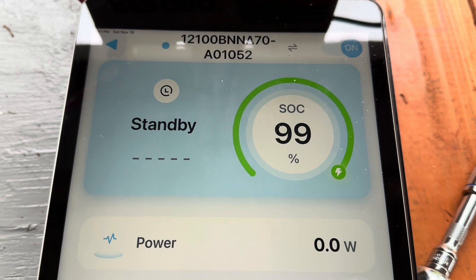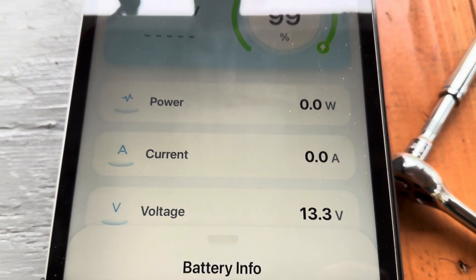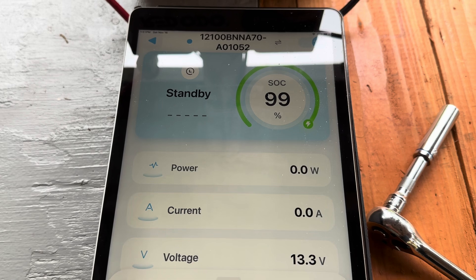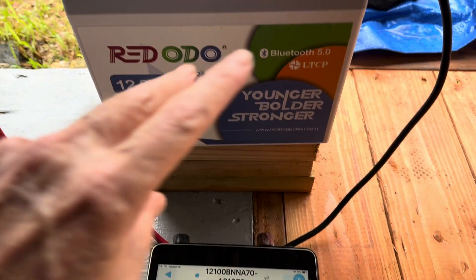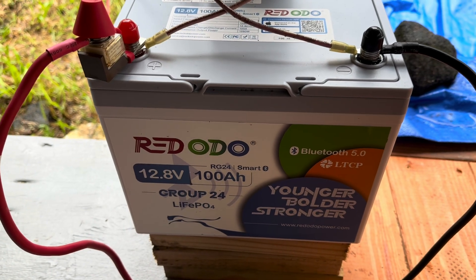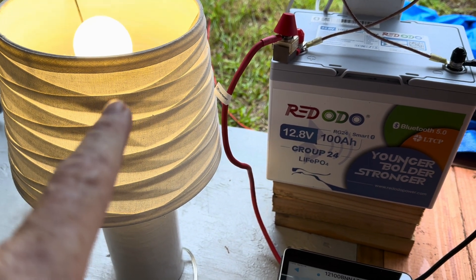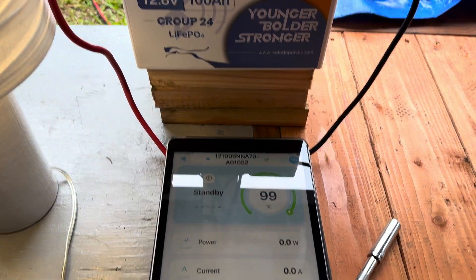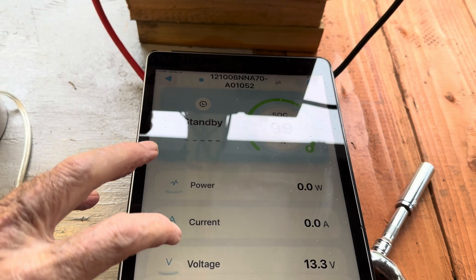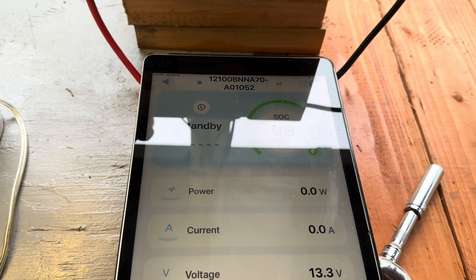Now we can look at the app — 99% full. Let's put a current on it and see if the app will show us what we're drawing. All I needed was a 13 millimeter wrench to do all of this, very easy. It's very dark and rainy out right now, so the first thing I brought out to tie in is just a little lamp for better lighting.